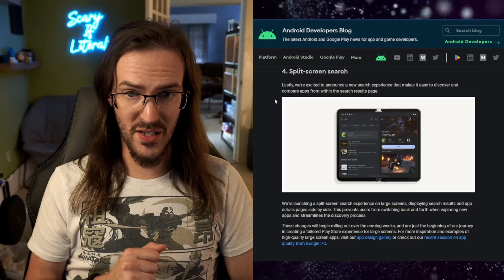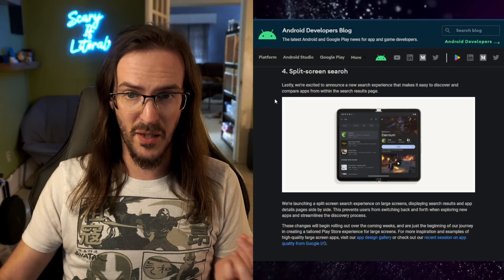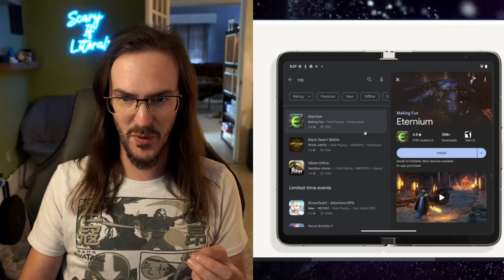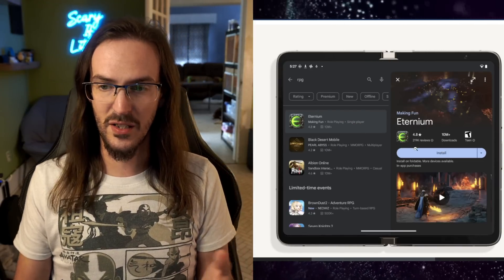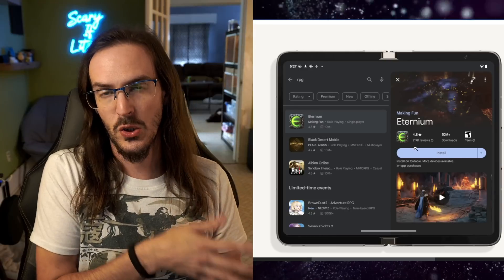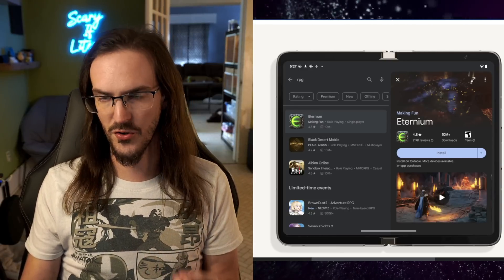How about split-screen search? They say they're excited to announce a new search experience that makes it easier to discover apps within the search result page. Let's blow this up as well. So you have a search taking place over here, you click on one of these applications to look at it, and you can see a preview of their store page without leaving your search result. All of this stuff is going to be really nice to have on these larger screen devices.